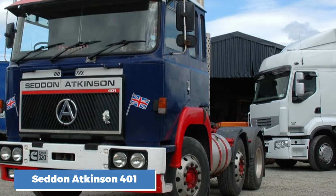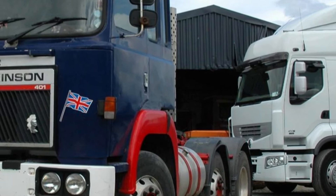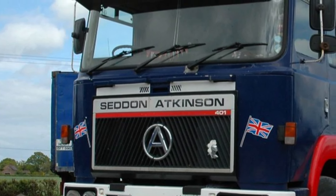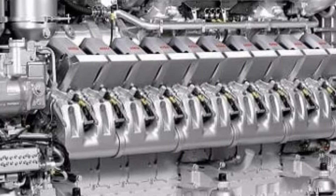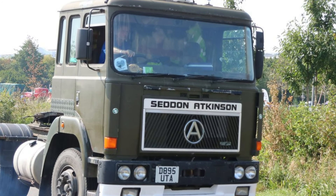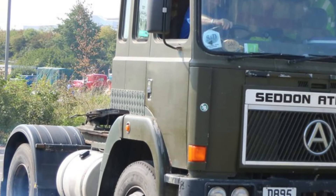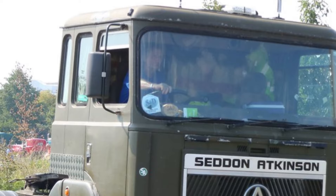Number 4: the Seddon Atkinson 401. The Seddon Atkinson 401, introduced in the early 1980s, was another truck that didn't quite get the spotlight it deserved. Known for its boxy design, the 401 was usually fitted with either Cummins or Rolls-Royce engines producing around 290 horsepower. In terms of fuel consumption, it wasn't particularly efficient, averaging about 6 miles per gallon. Despite that, the 401 was known for its durability and could handle heavy-duty work, and many drivers liked it for its pulling power. However, the boxy design wasn't very attractive and it wasn't the most comfortable ride. After Seddon Atkinson was taken over by Iveco, the 401's production was limited, and today it's an extremely rare truck to find.